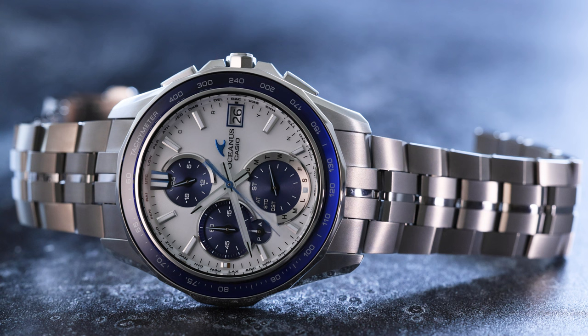The modern Oceanus line consists of upscale timepieces with highly accurate light-powered, automatic Bluetooth-calibrated Japanese quartz movements, housed in thin, premium, lightweight titanium cases adorned with distinctive sapphire crystal bezels.